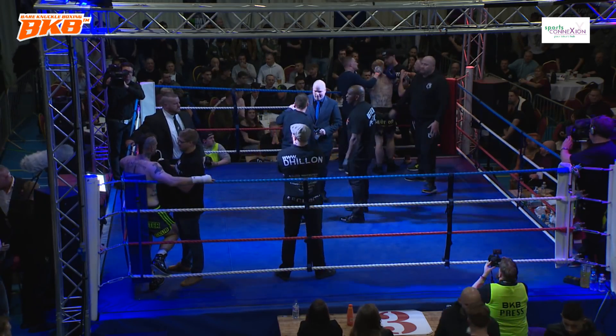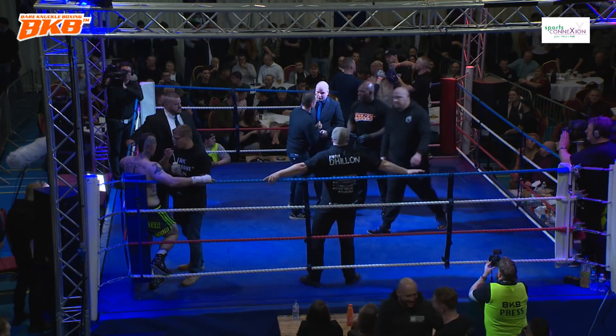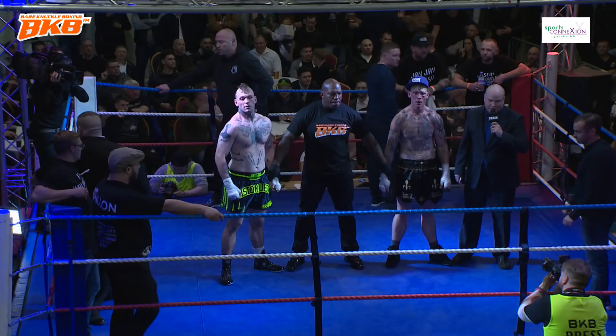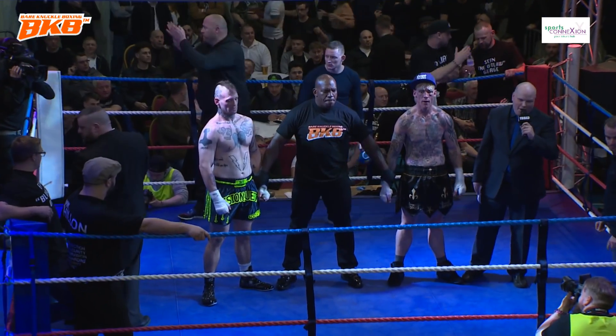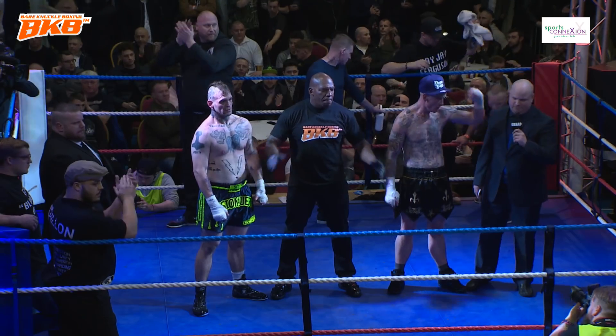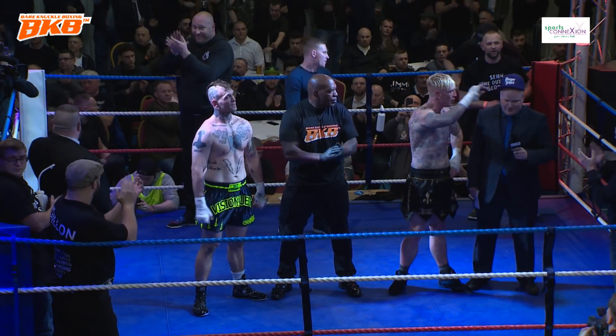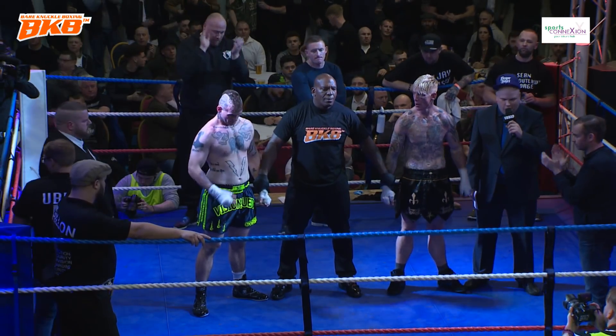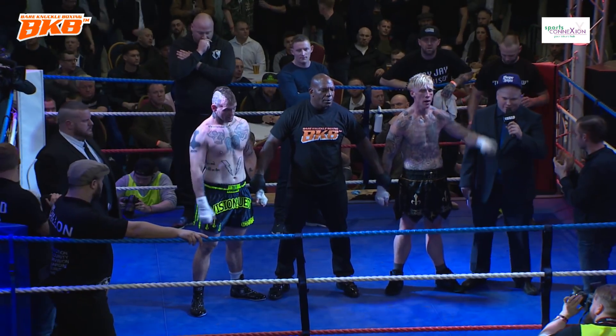Sean George, without a doubt, the winner of that fight. Ladies and gentlemen, what an epic battle — please give these warriors a massive round of applause. We go to the judges' scorecards and we have a unanimous decision.